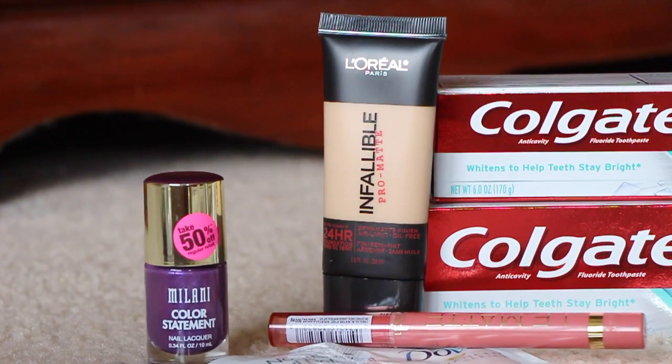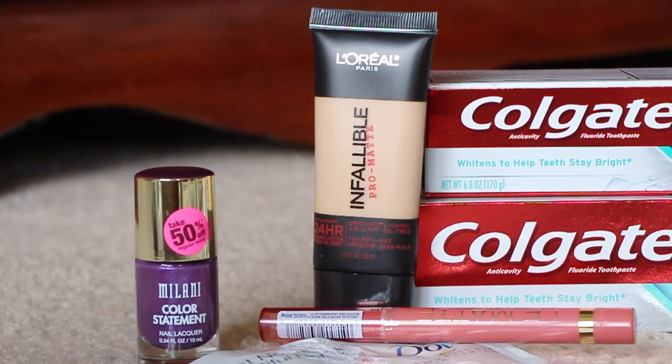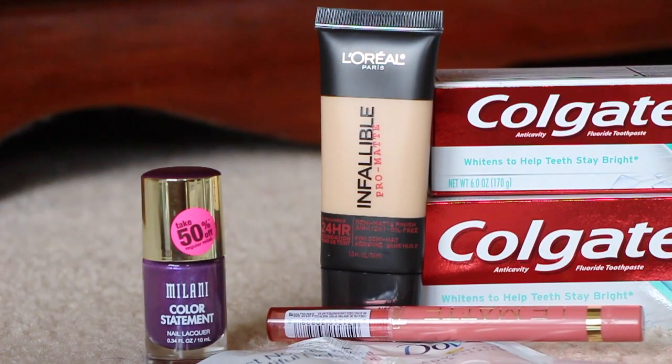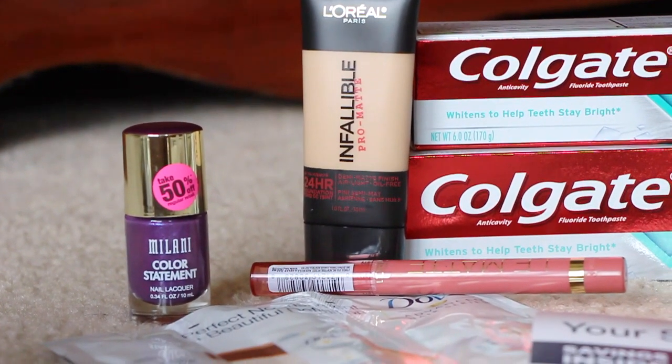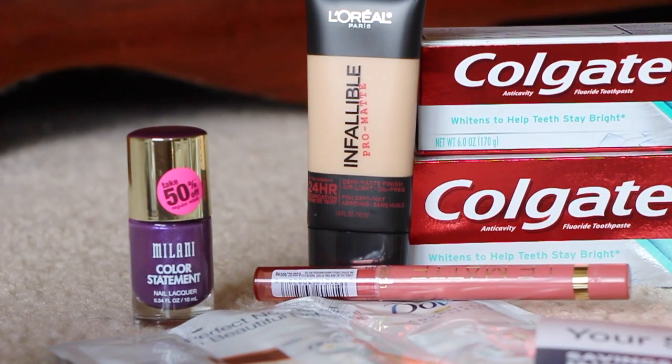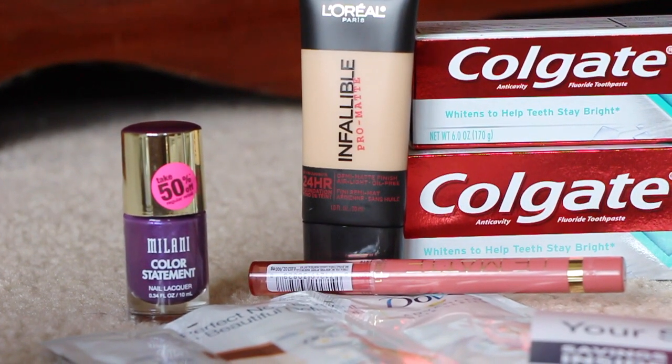L'Oreal is buy one get one 50% off, and it was $12.79. Then I got the L'Oreal Pro Matte — or Le Matte — like a lip crayon, lip pencil, lipstick... I don't know what you want to call it.